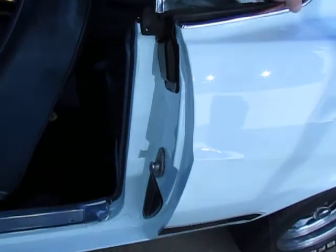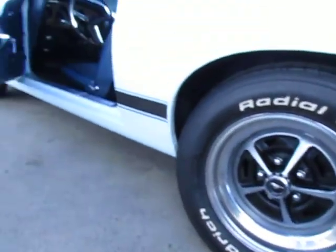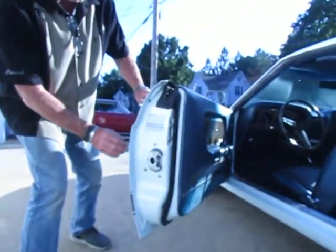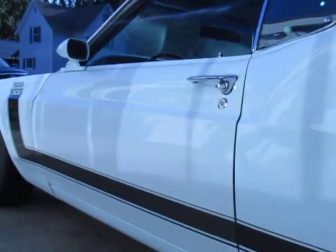Original glass in this car. Look at the boomerang — they call these boomerang moldings — original. Check out the windows, the actual door tag, the data tag on this car. It's right there. Watch the door close. Now that's a car.